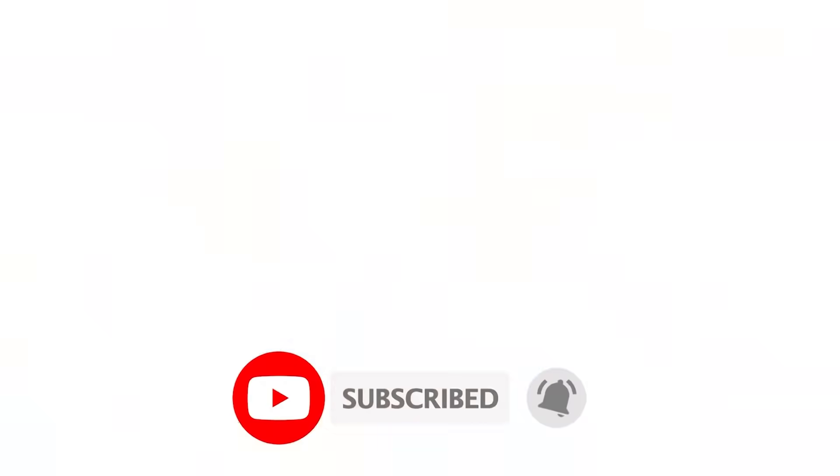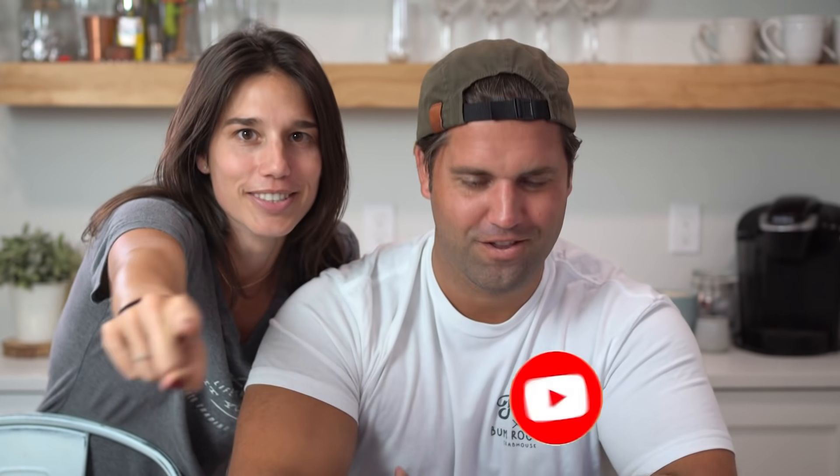Hey guys, missed you — let's finish this video up. Like, subscribe, and comment below. See you in the next one — peace!